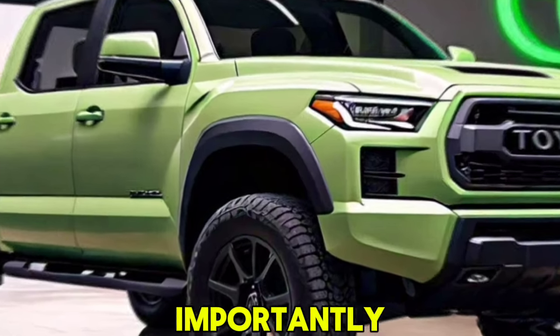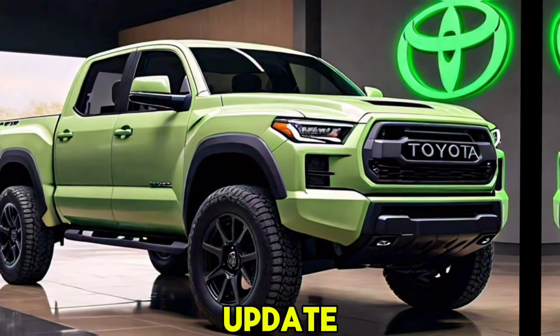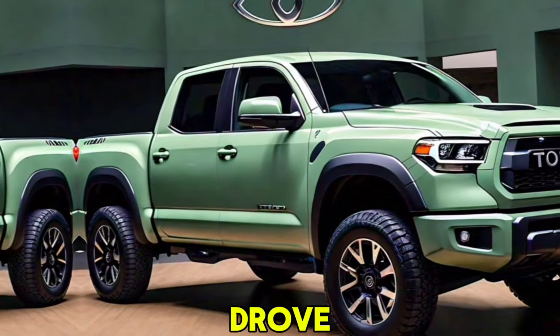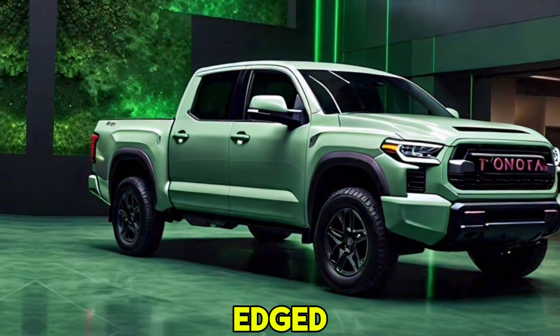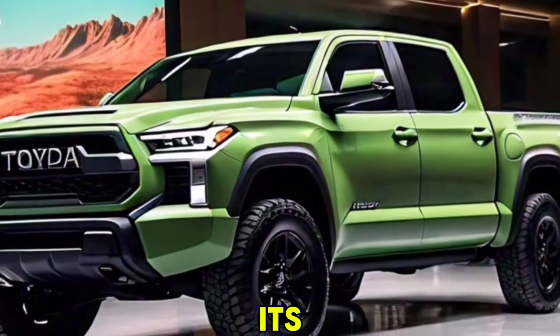First of all, the 2025 Tundra has undergone a significant design update. It boasts a more aggressive and rugged look, with a bold new grille and sleeker LED headlights that give it a modern yet imposing presence. The truck also features a sculpted hood and prominent fender flares, making it stand out from its predecessors.